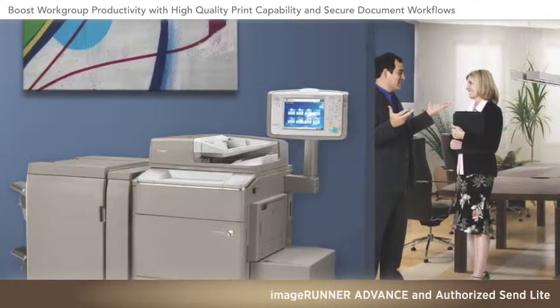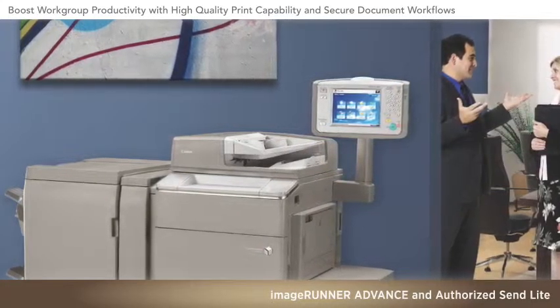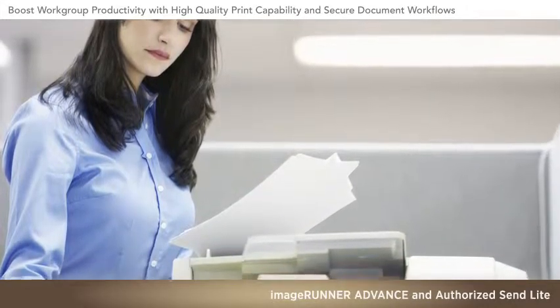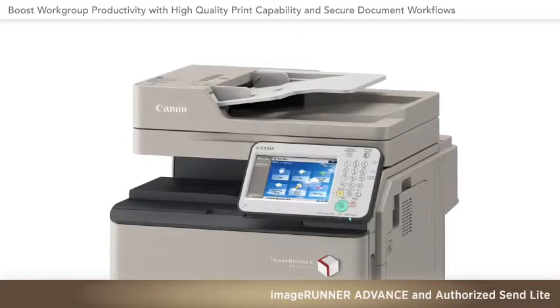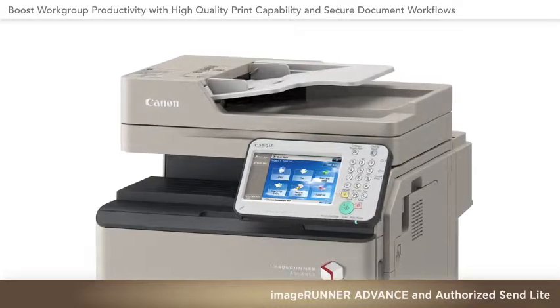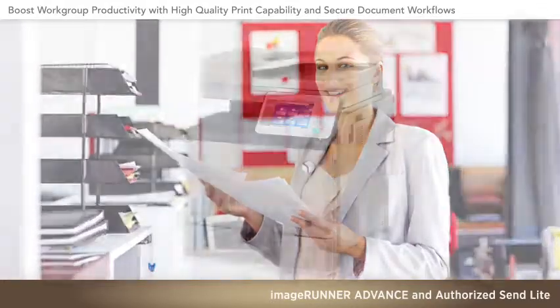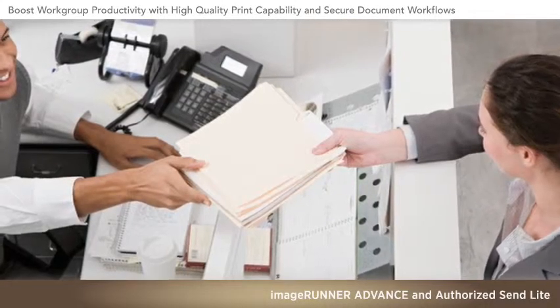Luckily, Canon device and software solutions are designed to let your entire staff accomplish document-related office tasks quickly, easily, and securely. Now you can leverage the power of a MEAP-enabled Canon ImageRunner Advance MFP, with color print capability and a compact footprint that's just right for smaller offices and workspaces.